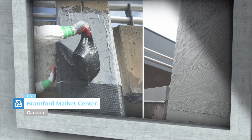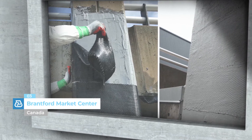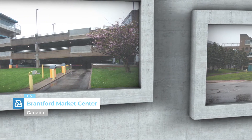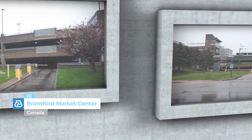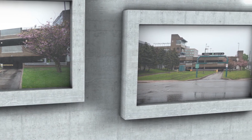Branford Market Centre, Canada. The concrete structure of the shopping centre's multi-storey car park is made up of more than 200 columns, and was upgraded and strengthened by applying products from the FRP system range of composites made from high-strength fibres and polymer resins.